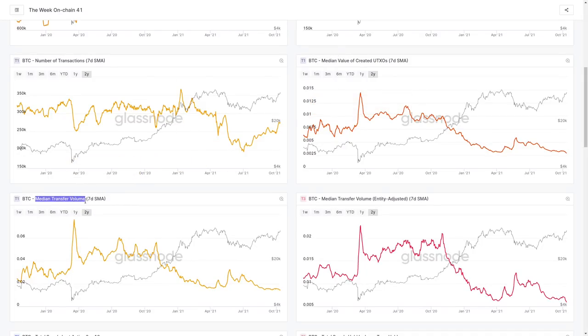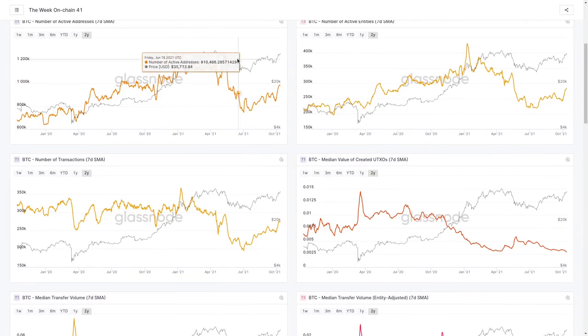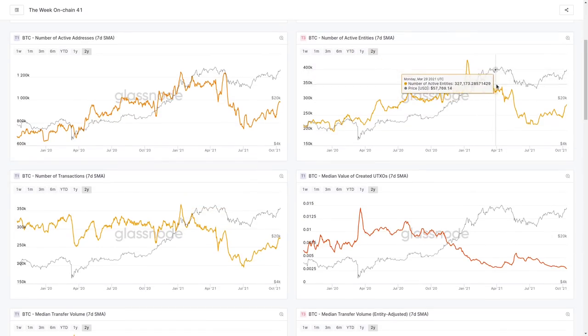We can also look at median transfer volume — the amount of value being sent priced in BTC — and our entity-adjusted basis. If we look at activity metrics over the last five months, we had a constant rate in transactions with a slight decline as we formed our topping pattern. The same for active entities — a slight decline in activity even though we were forming a topping pattern. In other words, that's a bearish divergence: price going sideways but we're not seeing more people coming in.